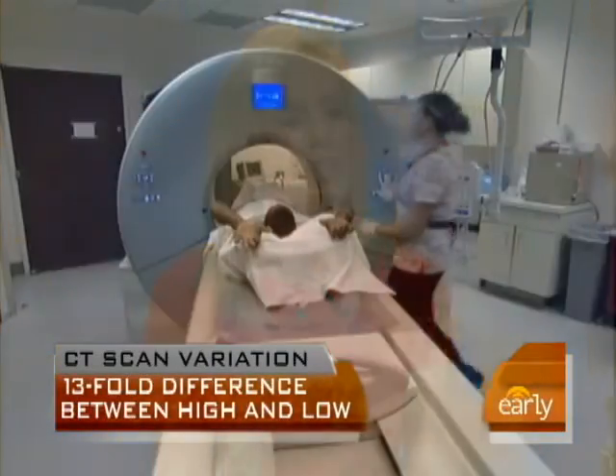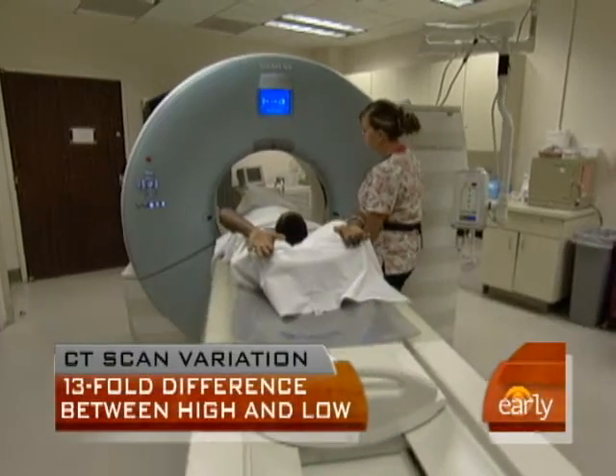Well, first of all, one of these studies found that there was a tremendous variation from institution to institution on the amount of radiation contained in the CT scan, and it varied up to 13-fold. So it could range from 2 millisieverts all the way up to 31 millisieverts. This is the range in which we assess the amount of radiation in a common CAT scan.